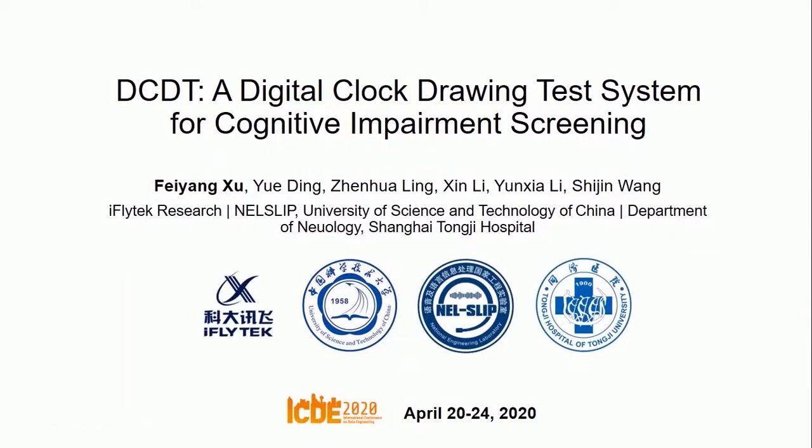Hello everyone, I'm Fei Yang Xu from iFlightTech. Today, I will reintroduce a digital clock drawing test system for cognitive impairment screening, which is called DCDT.